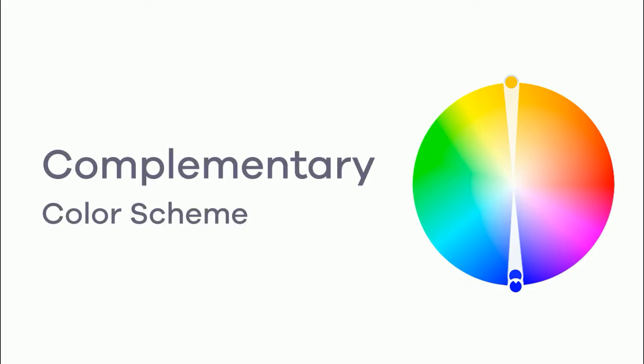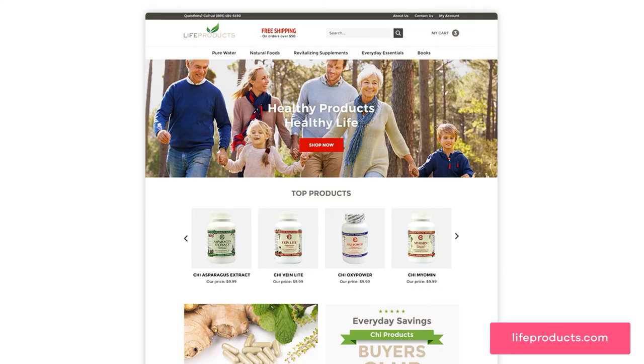We also have the complementary color scheme, which is pairing opposite colors on the color wheel, creating even more contrast between content. Here you can see how the green from the Live Products logo is used as the base color, while its opposite color, red, is used as the accent color for grabbing attention to their selling point — like highlighting their free shipping and the shop now button on their homepage. This high contrast between colors can be very effective and easy to use, including in the add to cart button of your product pages.